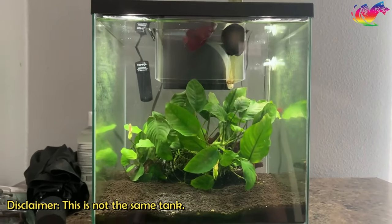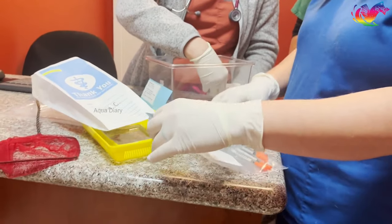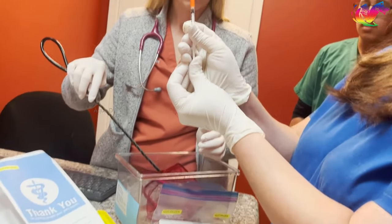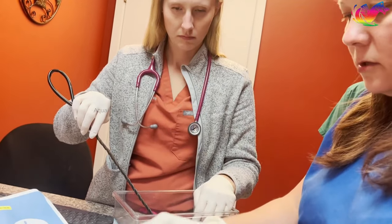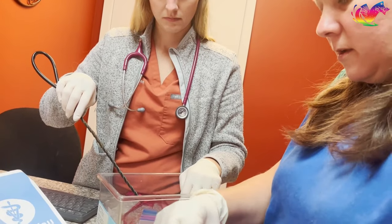However, things changed when the betta started hiding more than usual. The next morning, the owner woke up to find the betta fish swimming head up at the top of the tank, with its fins clipped to the side. The betta fish was swimming vertically and was unable to swim normally, even when he tried to help it. Despite not being bloated and not showing any signs of pineconing, the betta's swimming had gotten so bad that the owner decided to take it to the hospital.